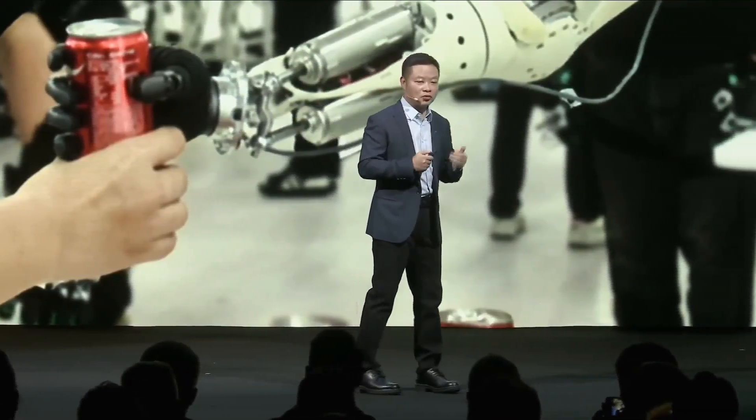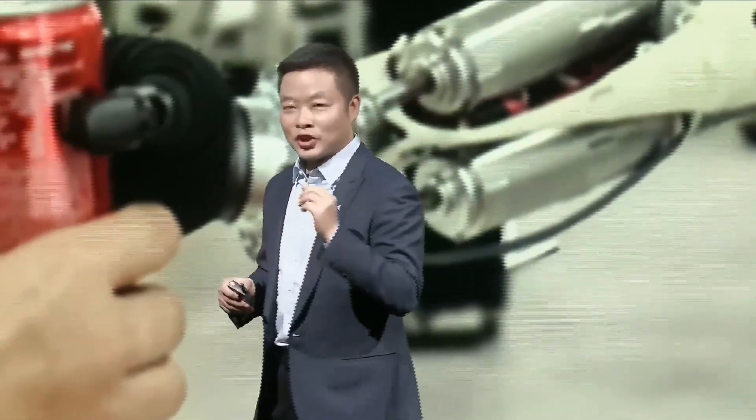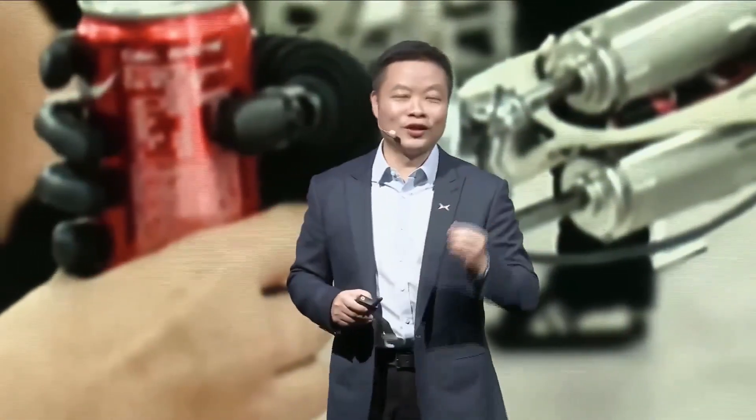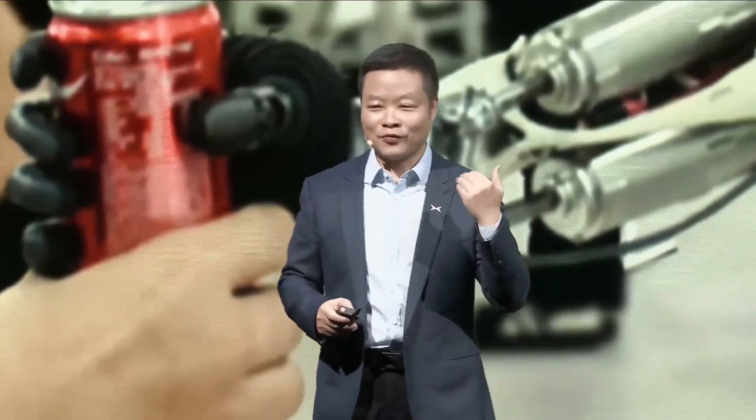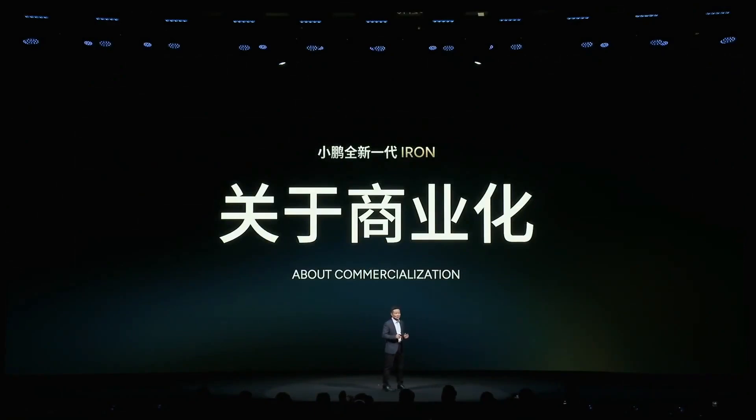Third, VLM stands for Vision Language Model. This is a basic language and image understanding model, similar to ChatGPT but combined with image viewing. It helps robots converse naturally with humans, understand context, and respond intelligently.